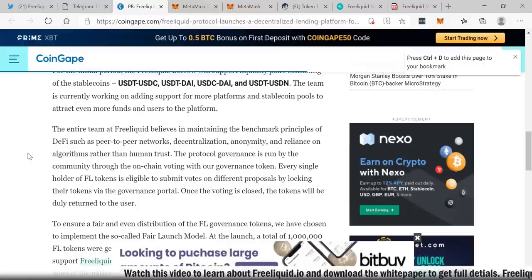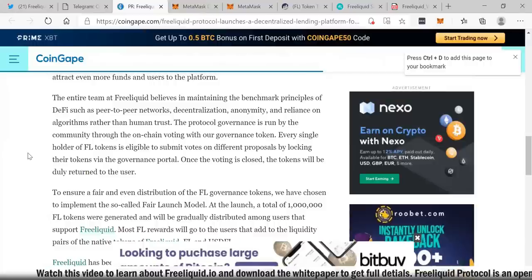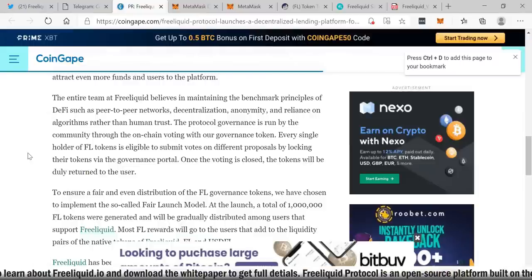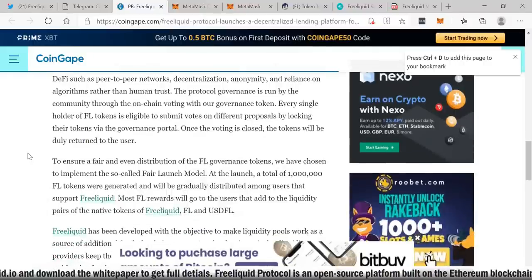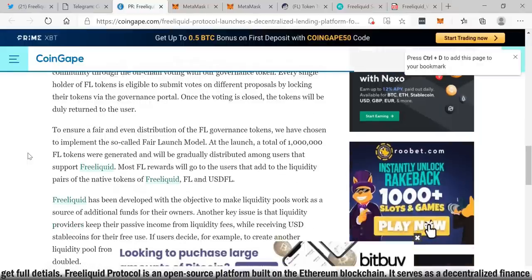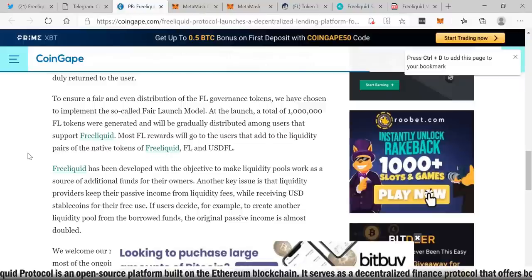The team is currently working on adding support for more platforms and stable coin pools to attract even more funds and users. The entire team at Free Liquid believes in maintaining the benchmark principles of DeFi such as peer-to-peer networks, decentralization, anonymity, and reliance on algorithms rather than human trust. The protocol governance is run by the community through on-chain voting with the FL governance token. Every single holder of FL tokens is eligible to submit votes on different protocol proposals by locking their tokens via the governance portal; once voting is closed, the tokens will be duly returned.